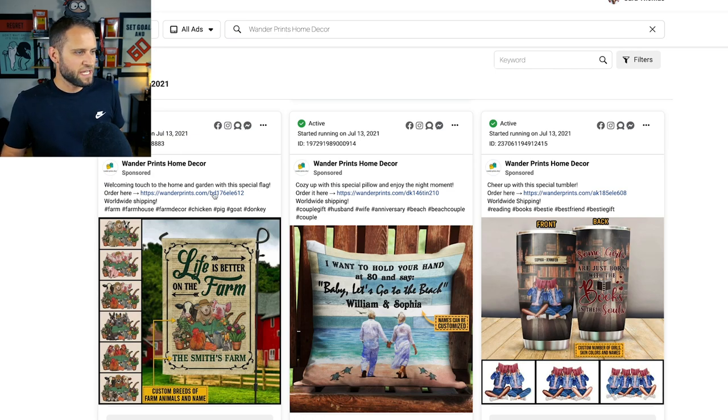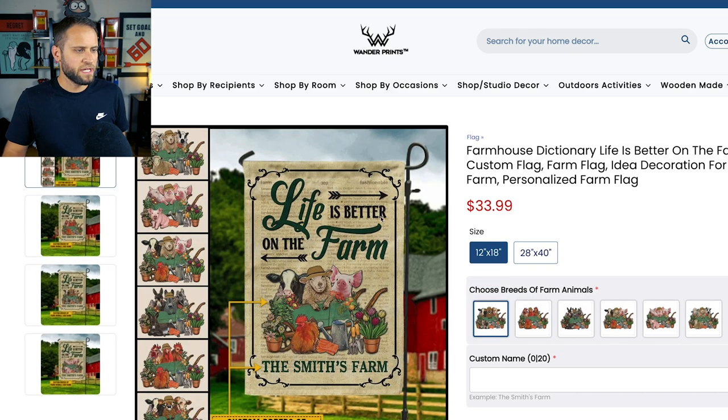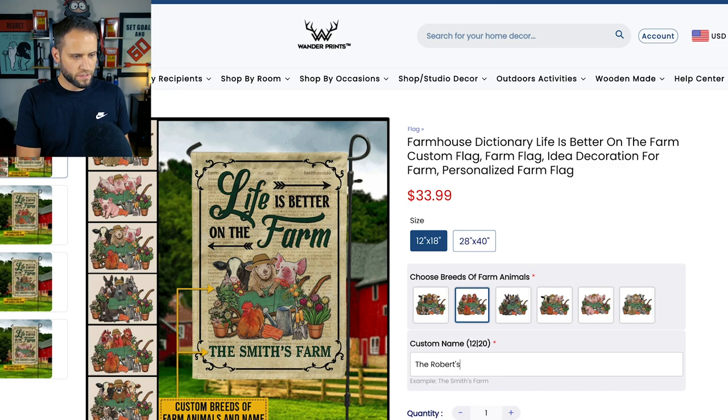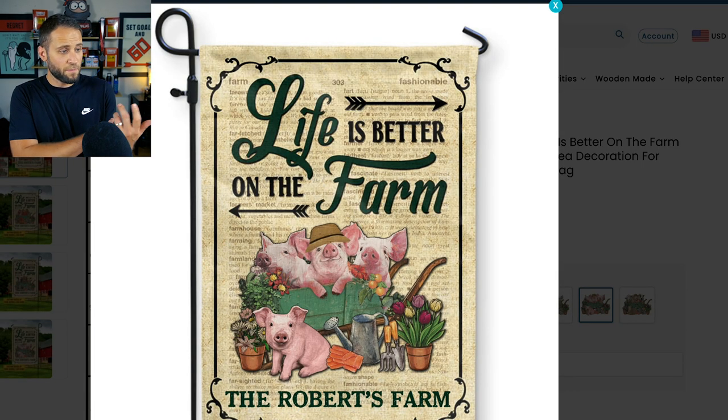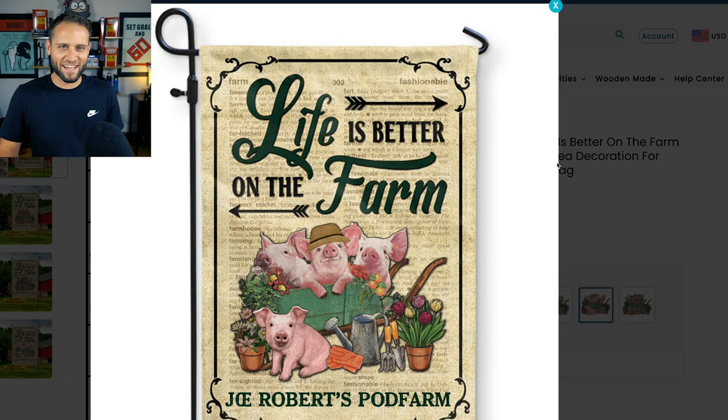Let's click into that one and take a closer look. It's a pretty cool design — it says 'Life is better on the farm' and allows the person to customize the name and change what animals are shown on it. Let's say I wanted to do the Roberts farm and select a pig — I click preview and it comes up just like that. Joe Roberts POD farm with the pigs. I like that.